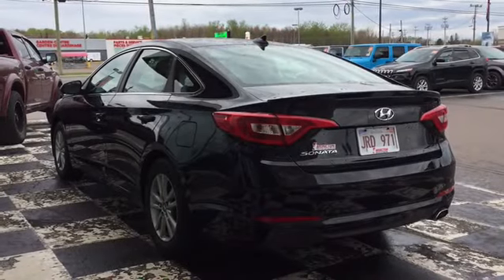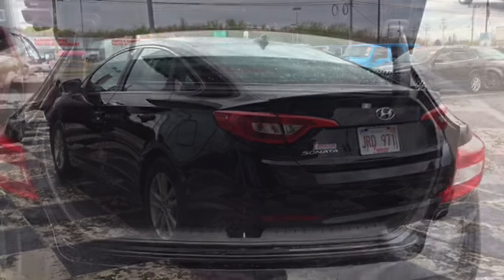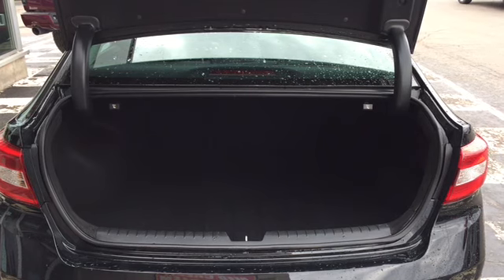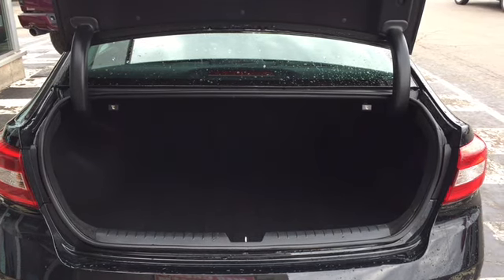The back end of your Sonata features some stylish chrome decals and bright taillights. The Sonata has all the storage space you need for your day-to-day, and that storage space can be expanded simply by putting your back bench into split-fold mode when needed.